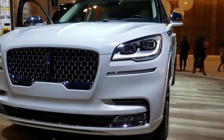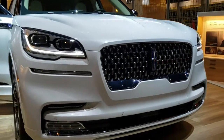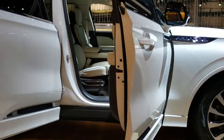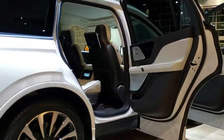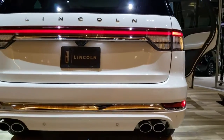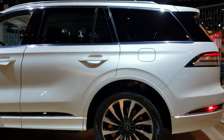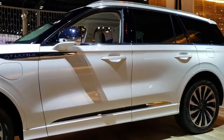Hey, this is Brett on location at the 2020 Chicago Auto Show, and today I'm going to do a walk-around on the 2020 Lincoln Aviator. Last year at the Auto Show they had this thing all locked up — you could not get in it, you could not look inside of it. This one they've got on a platform, but they do have one just off to the side that I'm going to do an interior look on, and then check out all the interior options and the luxury it provides.